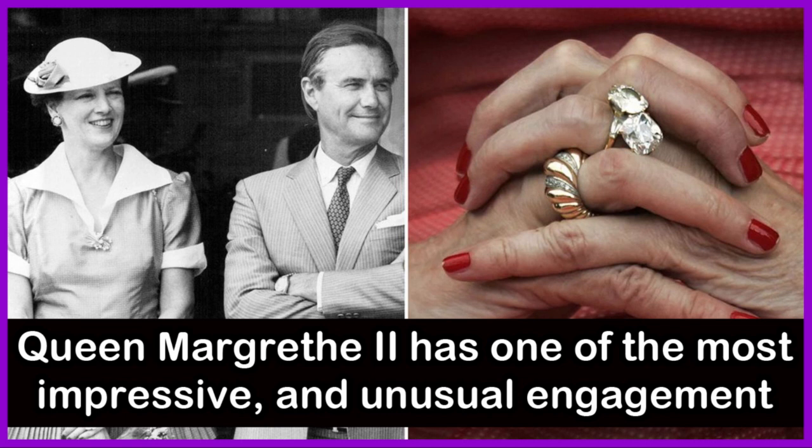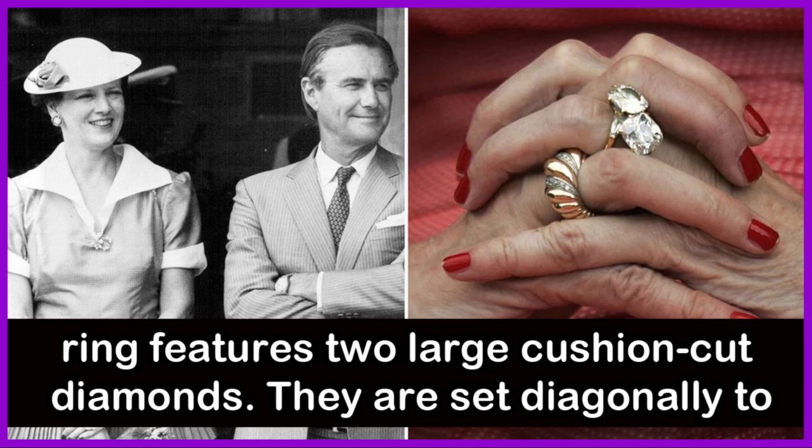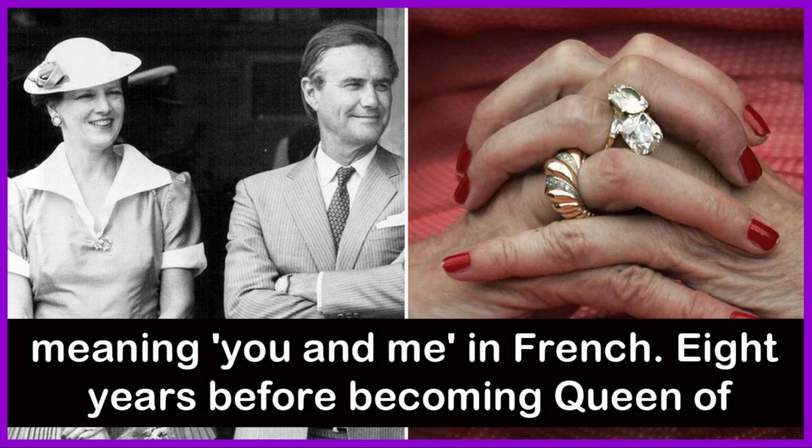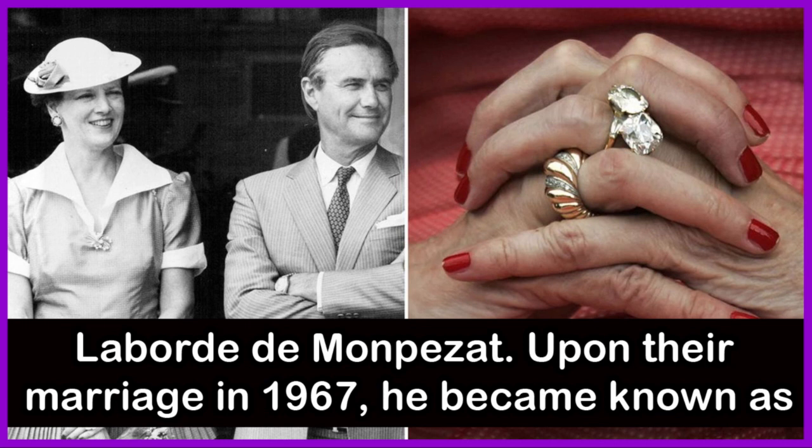Queen Margaret II has one of the most impressive and unusual engagement rings. Made by French jewelry house Van Cleef & Arpels, the engagement ring features two large cushion-cut diamonds set diagonally to each other on a yellow gold band. The style is known as a Toi et Moi ring, meaning 'you and me' in French. Eight years before becoming Queen of Denmark, Queen Margaret II was given the ring by French-born diplomat Henri de la Borde de Montpezat upon their marriage in 1967.